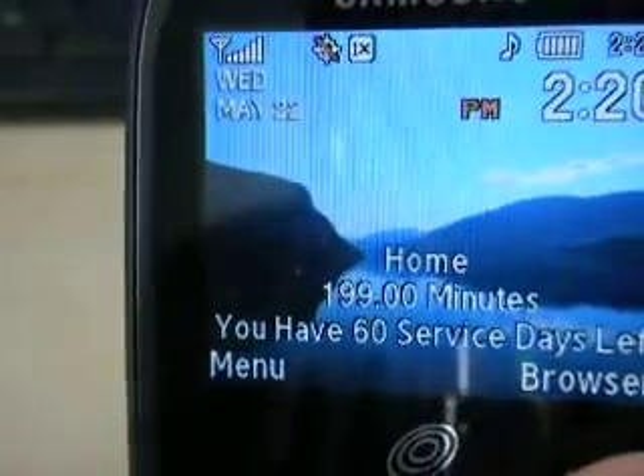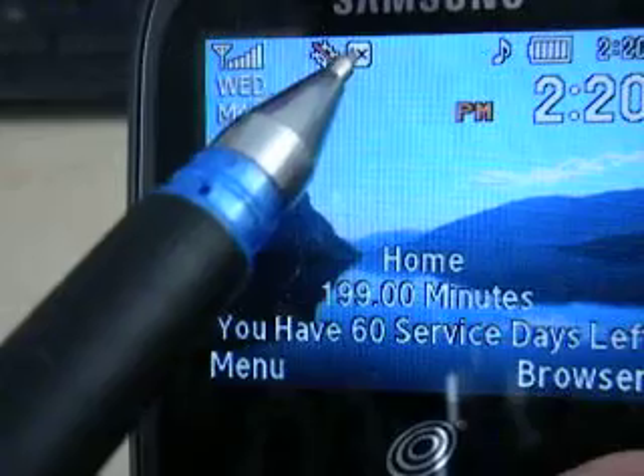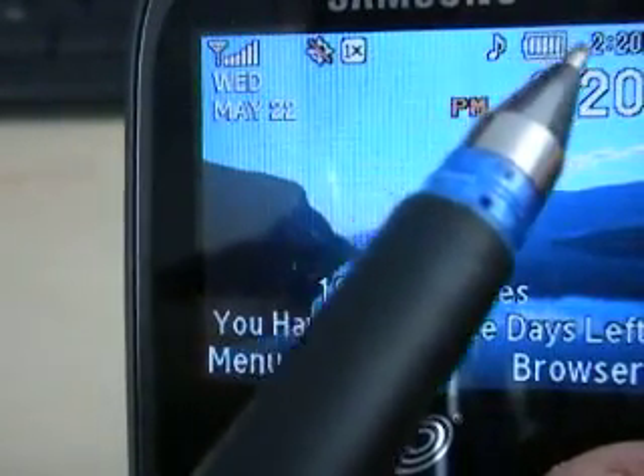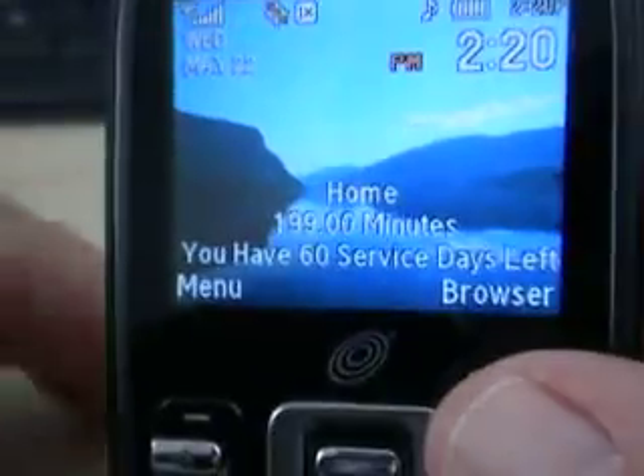The question is: what are all these symbols on top? The little whatever it is with the line through it, the 1X, the little musical note, this right here. And sometimes you get a whole bunch of weird ones up in here too. What do all those mean?